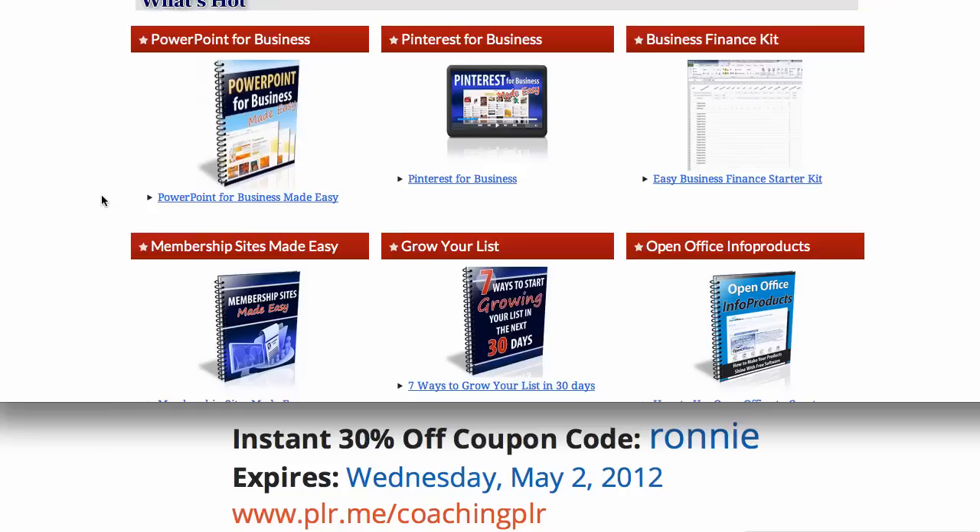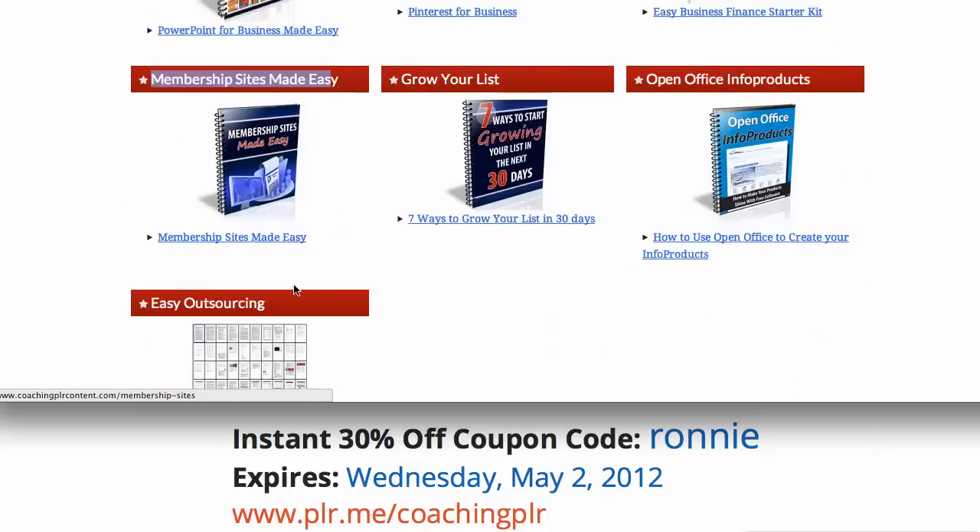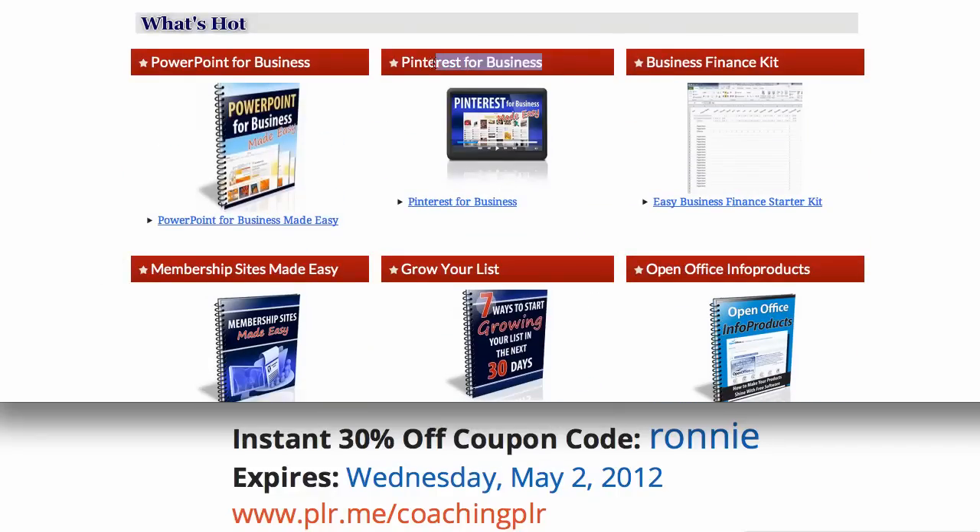I just want to emphasize something here. Your target market can be any business — it's not just internet marketers. You can carve out your own niche. You can sell your info products and consulting services directly to life coaches, for example, to help them grow their list, set up a membership site, or help them outsource. You can target real estate agents and help them target their customers using Pinterest. Or you can target financial planners who should be using things like this business finance kit or webinars, and you can be teaching and training financial planners to do that with this Coaching PLR content.